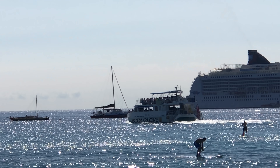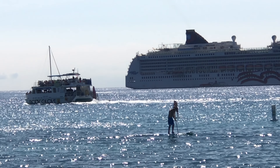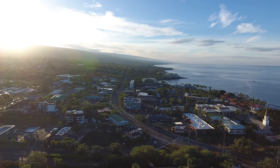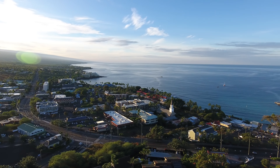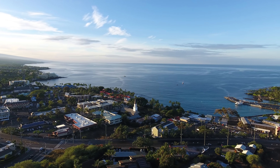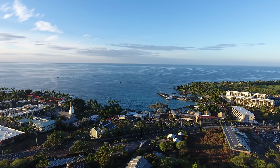There's the Body Glove and the Pride of America. And here's a morning pan — this is what Kāluʻu Kona looks like on a clear day, about six in the morning.